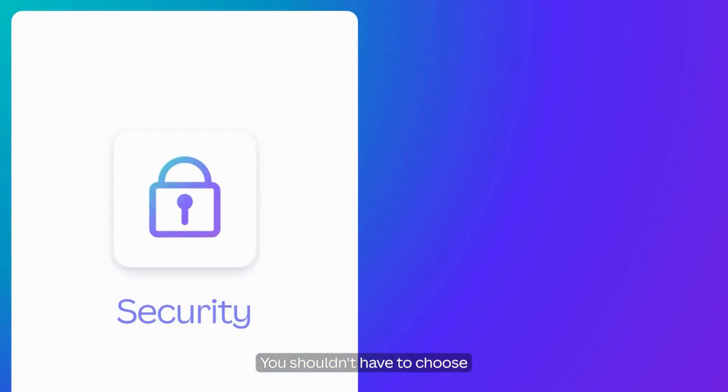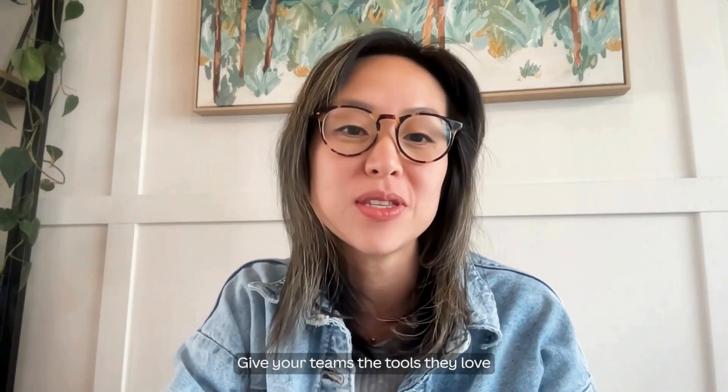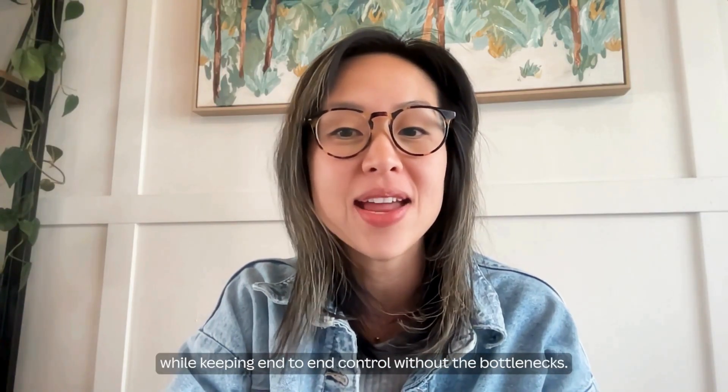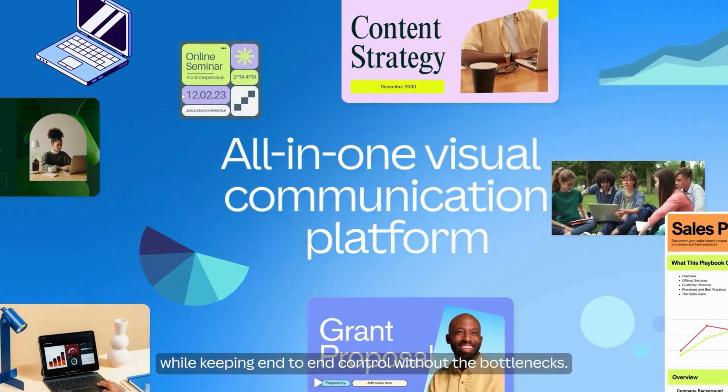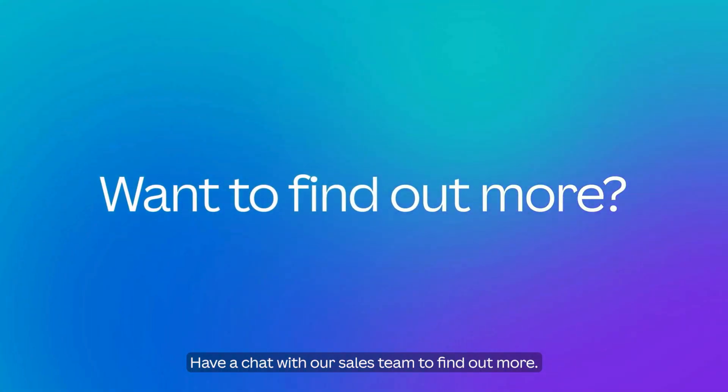You shouldn't have to choose between security and speed when it comes to your content tools. Give your teams the tools they love while keeping end-to-end control without the bottlenecks. Want to see how Canva fits into your tech stack? Have a chat with our sales team to find out more.